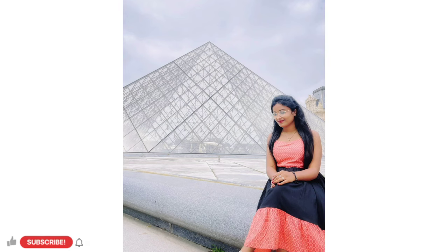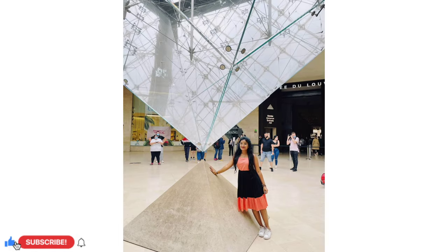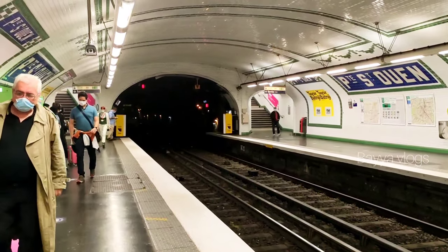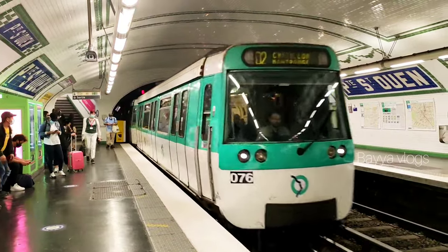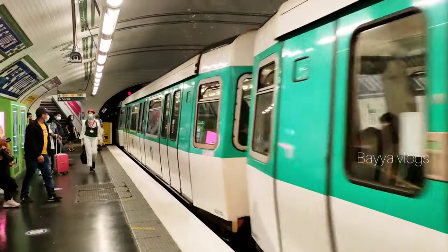I have posted a poll on my YouTube channel in the community. If the majority votes, I will tell you more about the Mona Lisa painting facts. So stay tuned to my channel. Bye, vlogs. Thank you so much for watching.